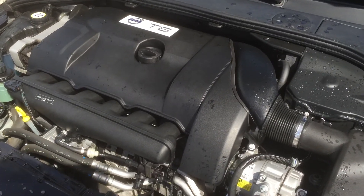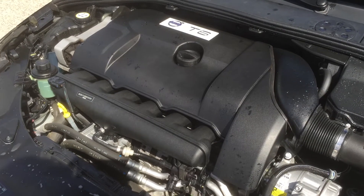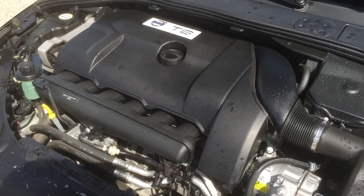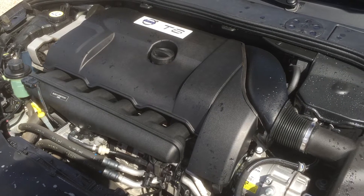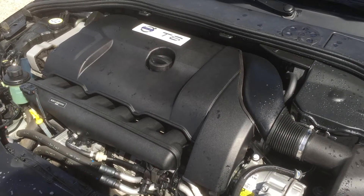That's an inline six transverse mounted twin scroll turbo — 300 horsepower with 325 foot-pounds of torque. Runs on regular gas. Comes with a six-year, 160,000 kilometer warranty from Volvo from in-service date. You also get 0.9% financing available with this car.